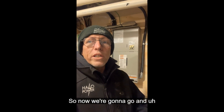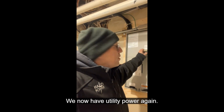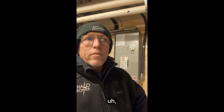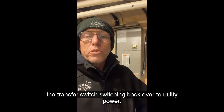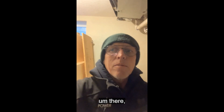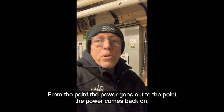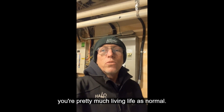Now we're going to simulate the power coming back on. We now have utility power again. The generator is going to wait about 15 to 30 seconds, and you're going to hear that clunk again — that's the transfer switch switching back over to utility power. You may notice a flicker in the lights. That's about all you're going to notice. So from the point the power goes out to the point the power comes back on, other than that 30 to 40 seconds, you're pretty much living life as normal.